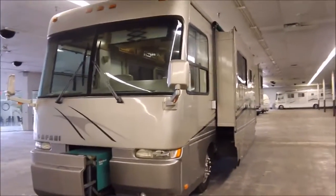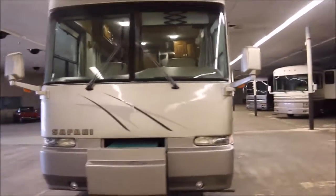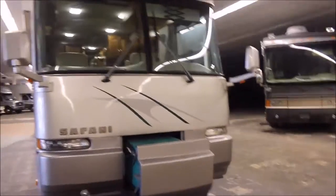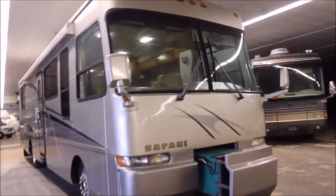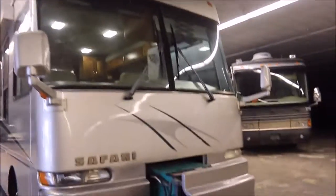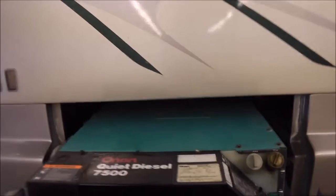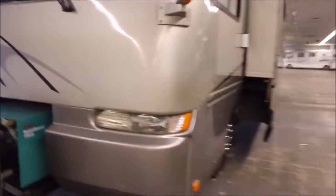John here from Empire RV and Marine in Liberty, Texas, just outside of Houston. Today I've got a pretty awesome coach for you guys — a 2002 Safari Zanzibar. It's about 35 feet long, so that's pretty short for a diesel pusher, and it's got the double slide out. Up at the front cap you can see it's got an Onan 7500 quiet diesel generator on a slide-out tray, which makes servicing it so much easier.